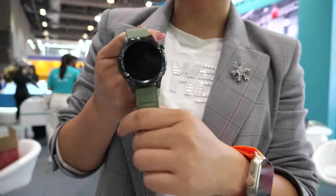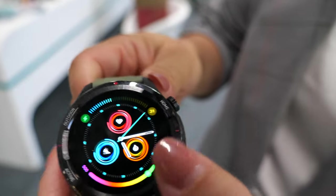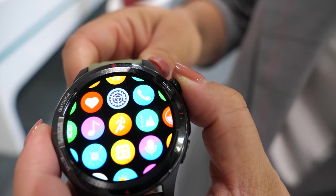Hi, hello everyone. This is Kitty from LaGinio. We are a 4G smartwatch solution provider and this is a product that we are producing — a 4G smartwatch.